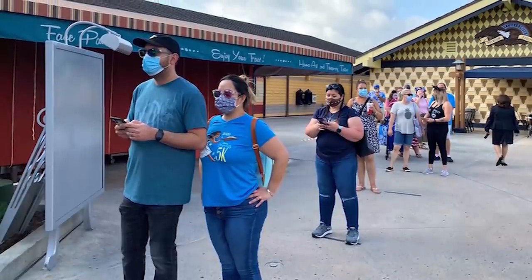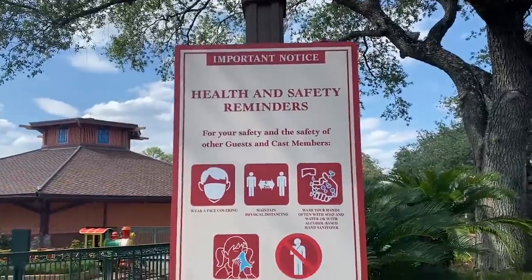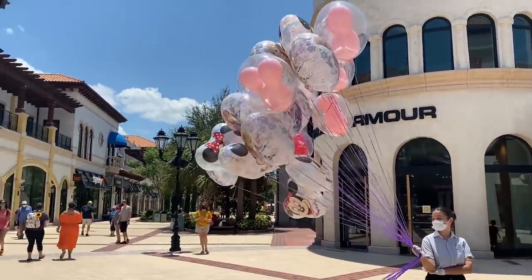Disney's requiring all guests ages two and up to wear masks or face coverings that cover your nose and mouth in all public areas, and you won't be allowed in the parks if you don't have one. There are several reasons you want to bring more than one mask though.